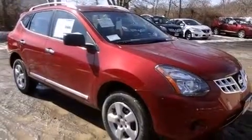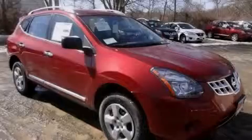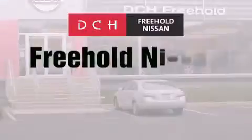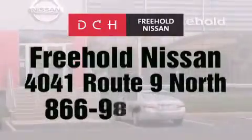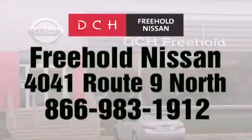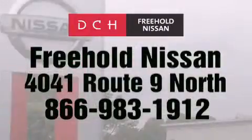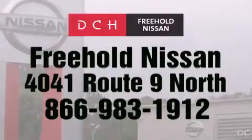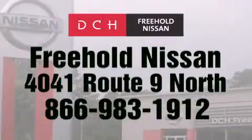This vehicle is sure to sell fast. Call and arrange your test drive today. DCH Freehold Nissan is conveniently located across from the Freehold Raceway Mall on 4041 Route 9 North in Freehold. Contact us at 866-983-1912 for more information about this vehicle and others like it.